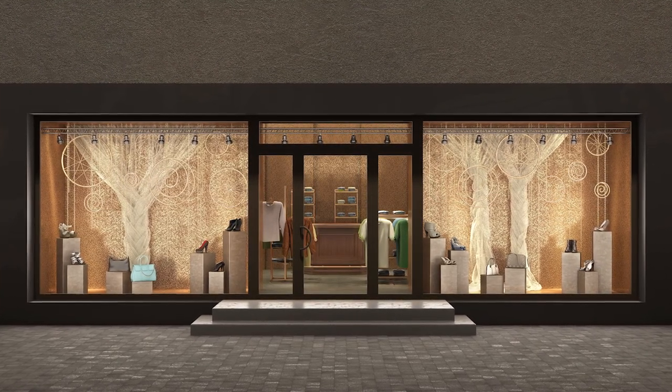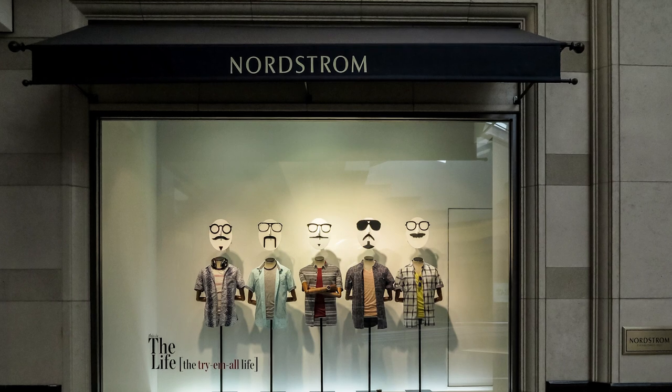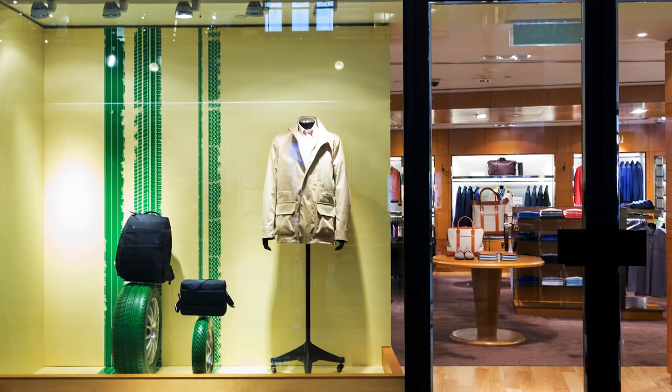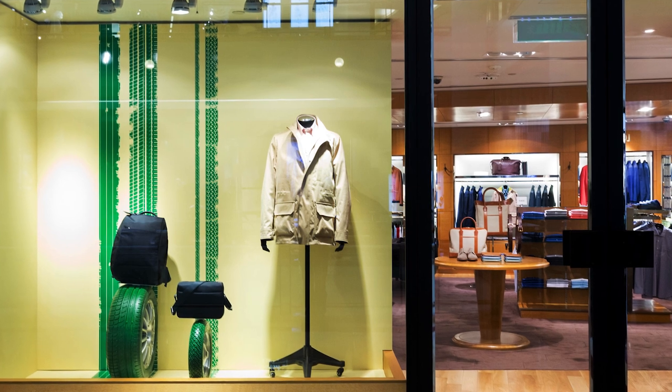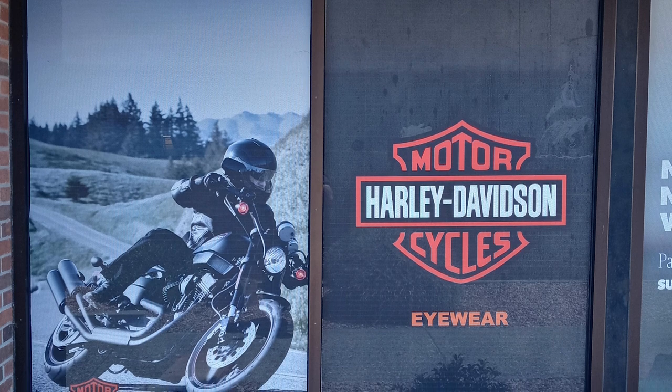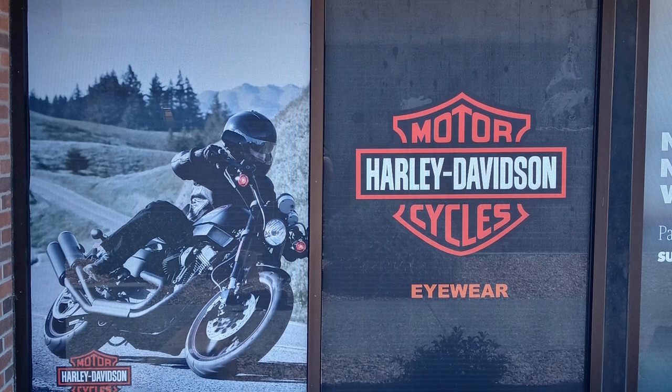It's best to keep window design simple. You want people to immediately understand the overall message. Placing the eyewear element of a window in a vitrine can help make it a visual focal point, or you can utilize large brand images to create emotion and interest.